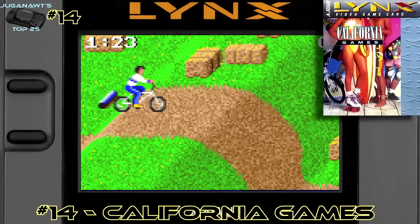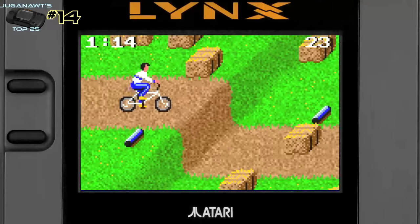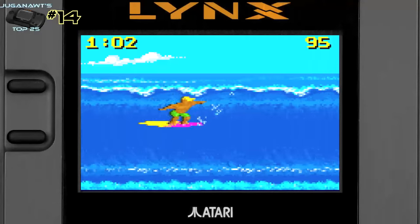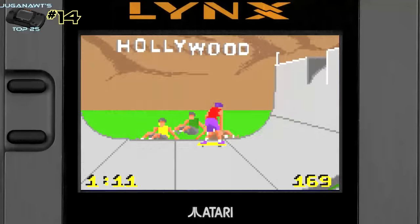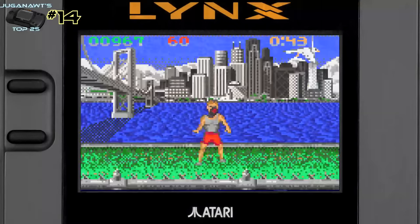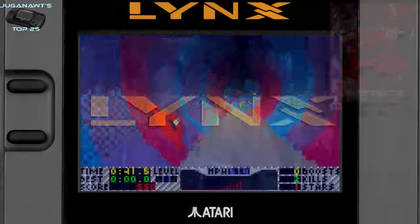Number 14: California Games. California Games is one of the earlier Lynx titles and it was a flagship game — I believe it was bundled with a couple of the original systems. It's a lovely game to look at: the graphics were big, bright, and bold, much better than the home conversions at the time. The Lynx version is missing a couple of events from the home computer ports, but the events that are there are much better designed and much better to control. It's a great fun game you can play in small doses or competitively with friends.